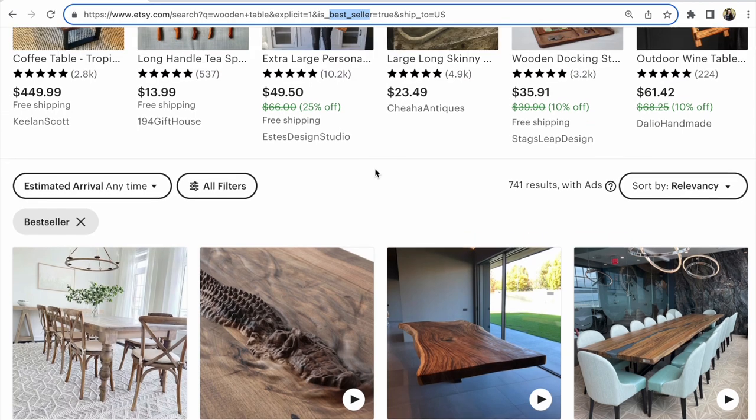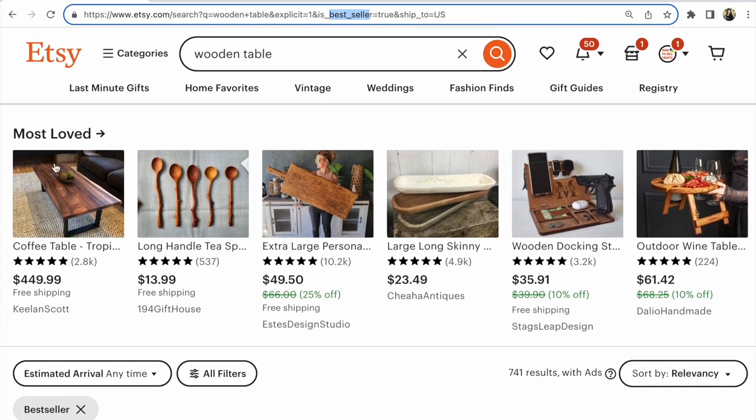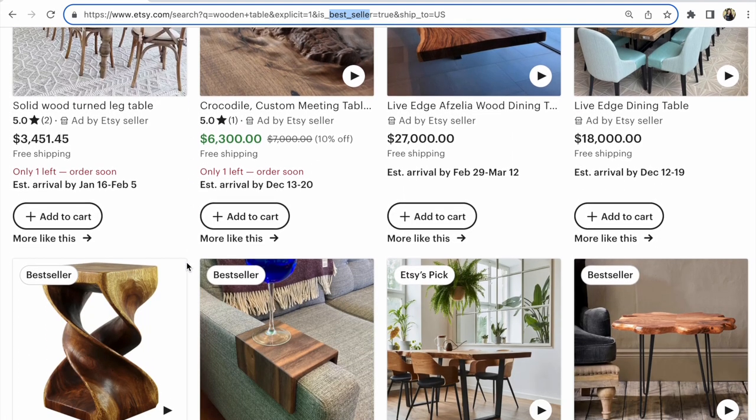Etsy SEO managers recommend writing short titles — around 40 to 60 characters. This is very important now. For example, you can see most-loved items with long titles of 140 characters, but if you look at Etsy ads listing titles, you'll see they are short — around 30 to 60 characters.